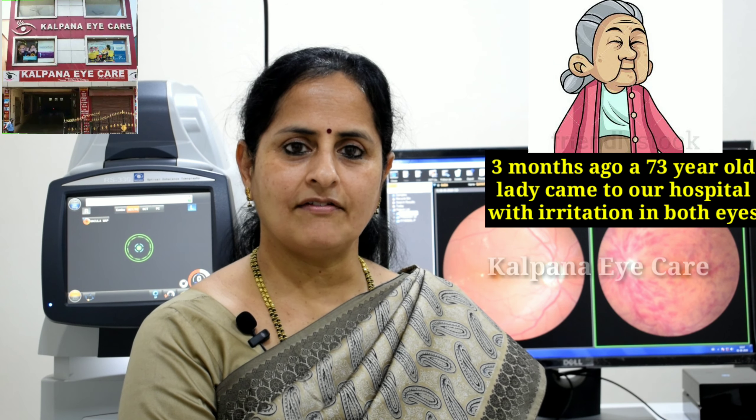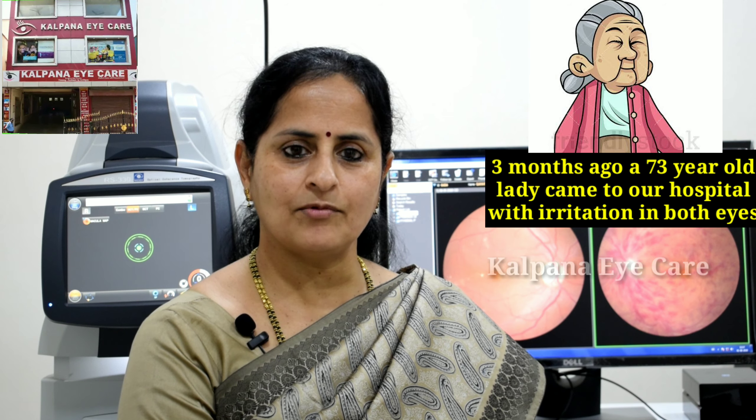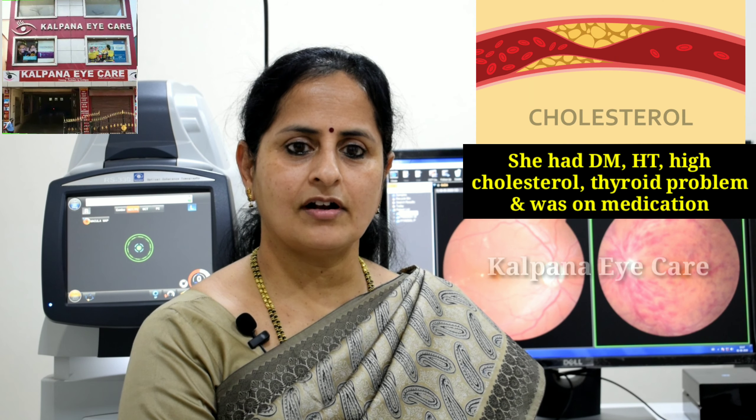Three months ago, a 73-year-old lady came to our hospital with irritation in both eyes. She had diabetes, hypertension, high cholesterol, thyroid problem and was on medication.